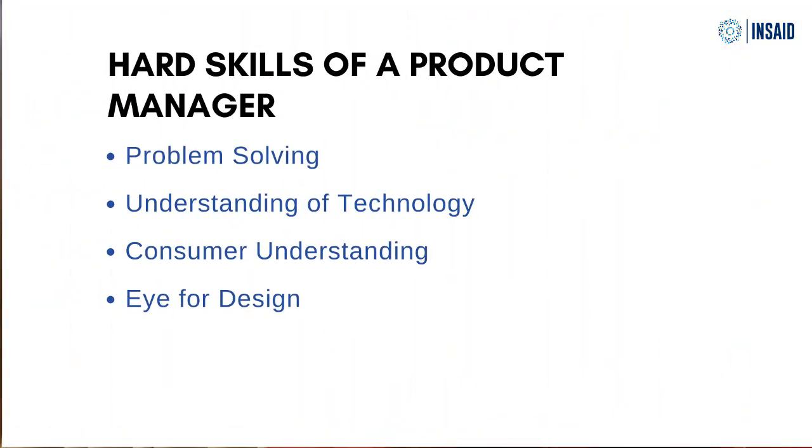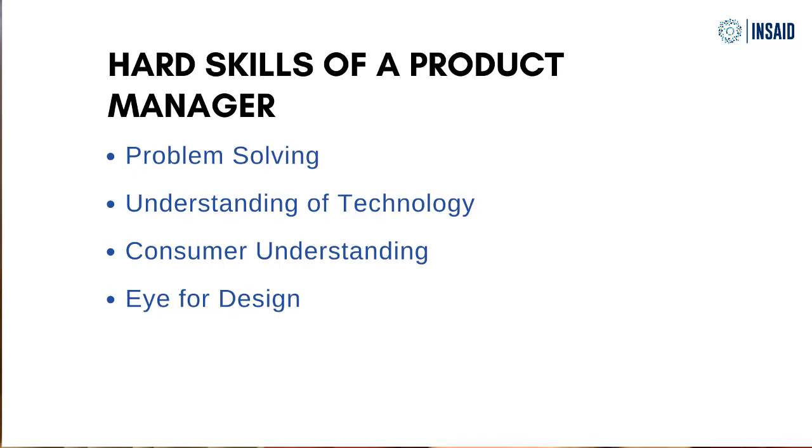Number four: eye for design. As a product manager, it is very important to understand what a good user experience entails — what constitutes a good way to solve a problem versus a bad way for the user to solve a problem, navigate, understand, or derive value from your product. You need to make this distinction clearly. You should be able to look at a product and say this is easy or this is the way I want to solve a problem, versus going ahead with a user experience that really does not delight or connect with the user. Having that design insight and being able to connect to the experience of a user is a very important skill for a product manager.